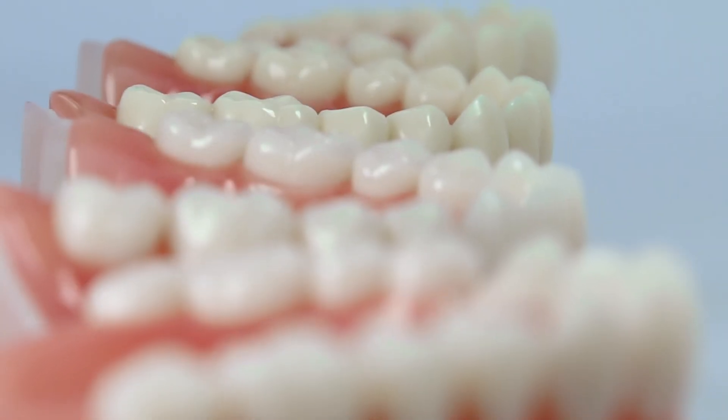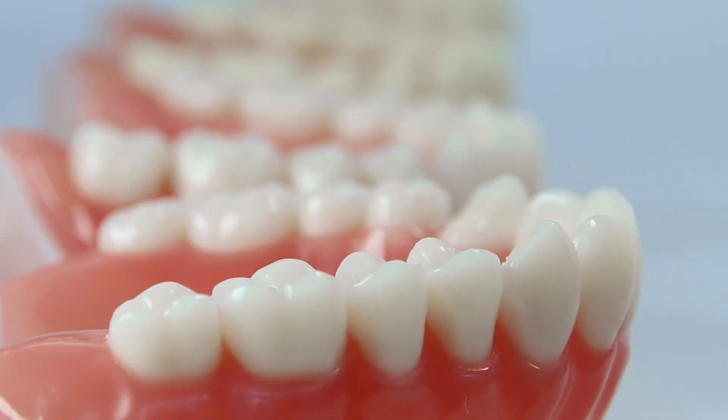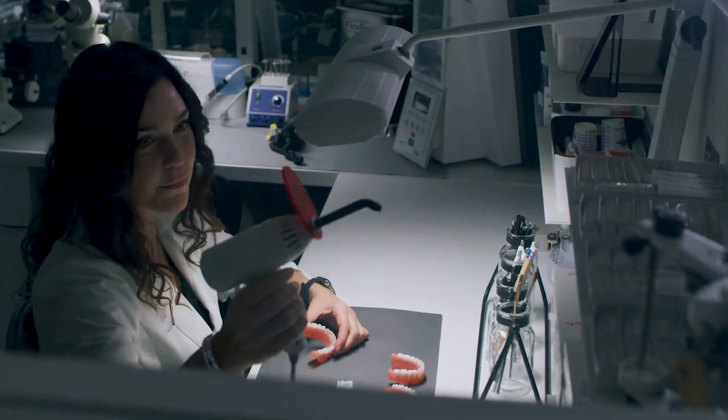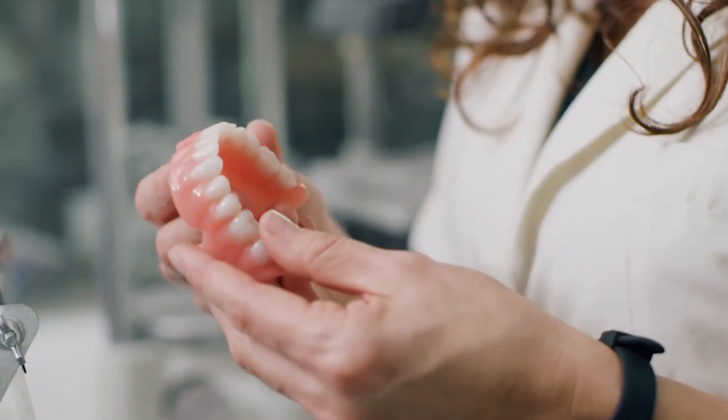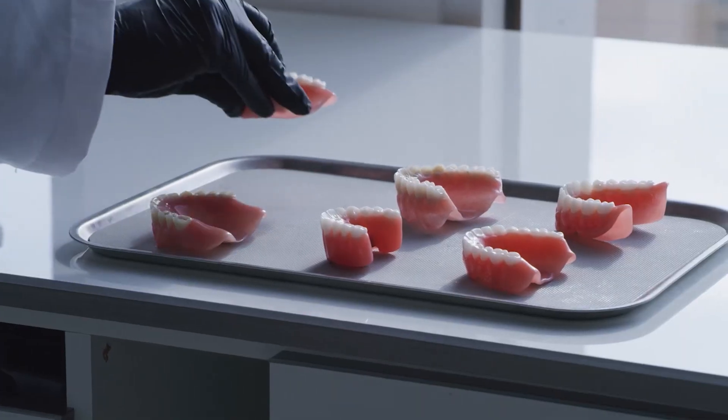We're excited to continue this partnership providing the very best materials to our customers so they can provide the very best care to their patients. We are always innovating and continuing our work advancing and developing premium performance dental materials for additive dentistry, and we are just getting started.